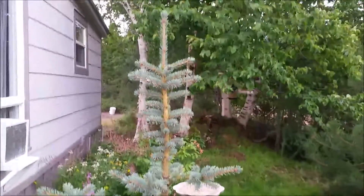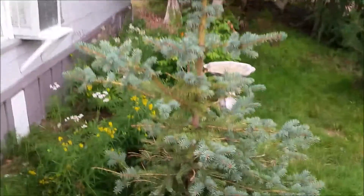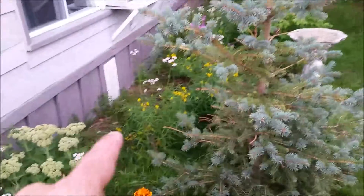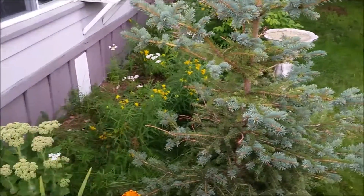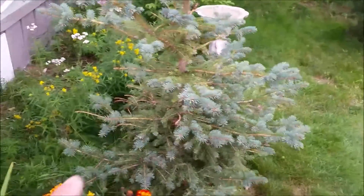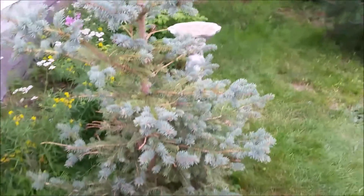This is the blue spruce. It's a little ugly looking now, but you can see the new growth, the blue needles. I had some wild rosebush that were in the perennial garden here on the front of the cabin. They took right over last year, so I uprooted all those, discarded them. I just got a couple of small ones around now.